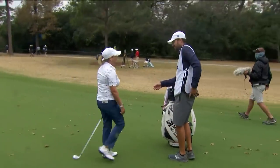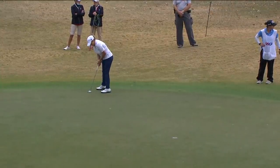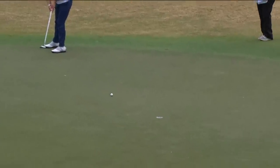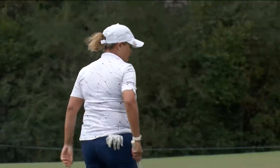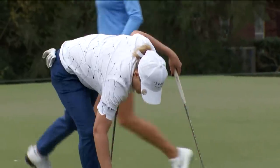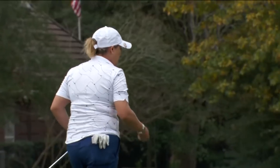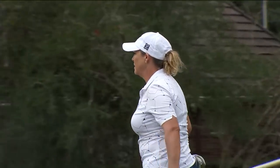Former US Women's Open champion. This is her favorite championship and she just said no way she's going to miss it. And the tap-in for Cristie, who is in the mix at another US Women's Open — the same event she won 13 years ago in 2007.